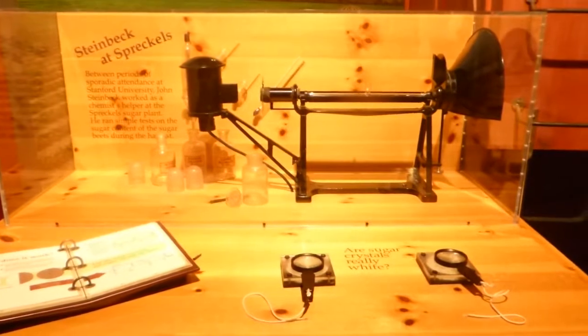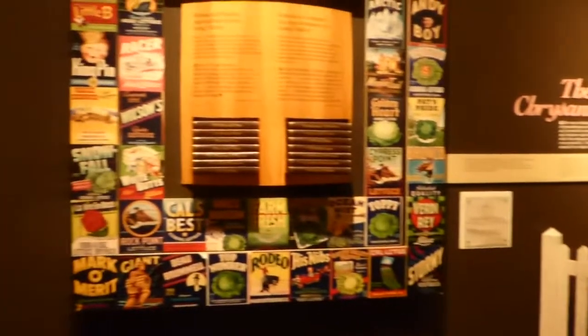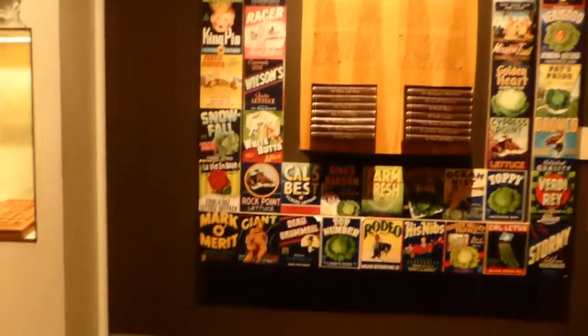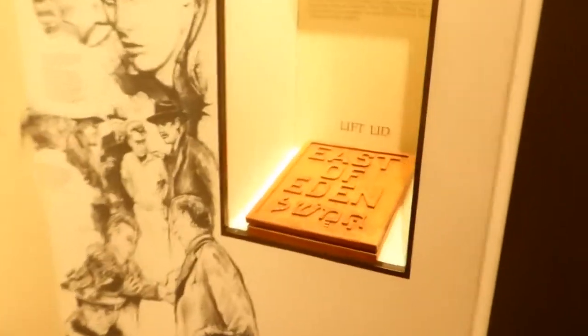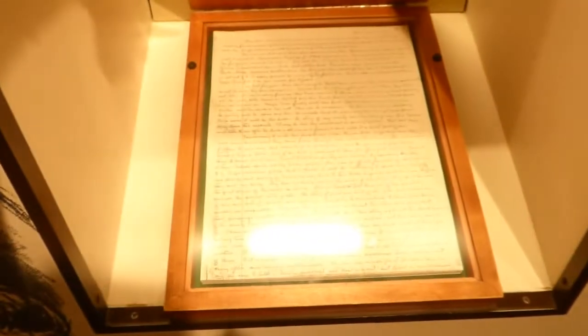And here, he worked as a chemist helper at Stanford. You get little instructions in here to do certain things. For example, East of Eden — you lift, and you get to see his manuscript.